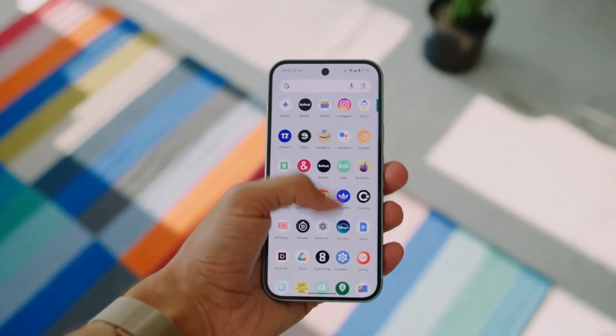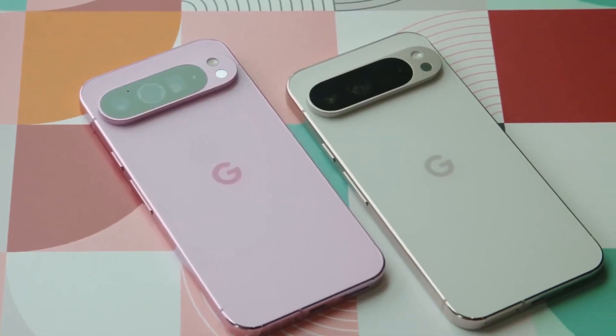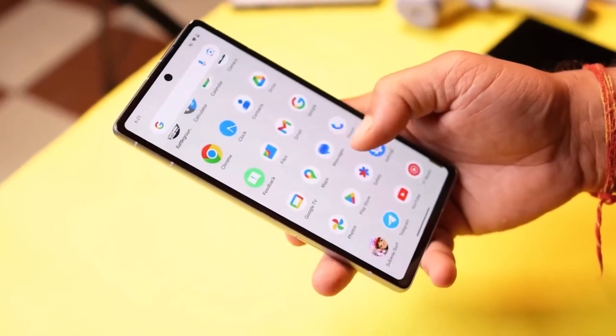Google Pixel phones will receive the stable Android 15 update in the next few weeks. Until now, this new version of Android has only been available on Pixel devices since I/O 2024.